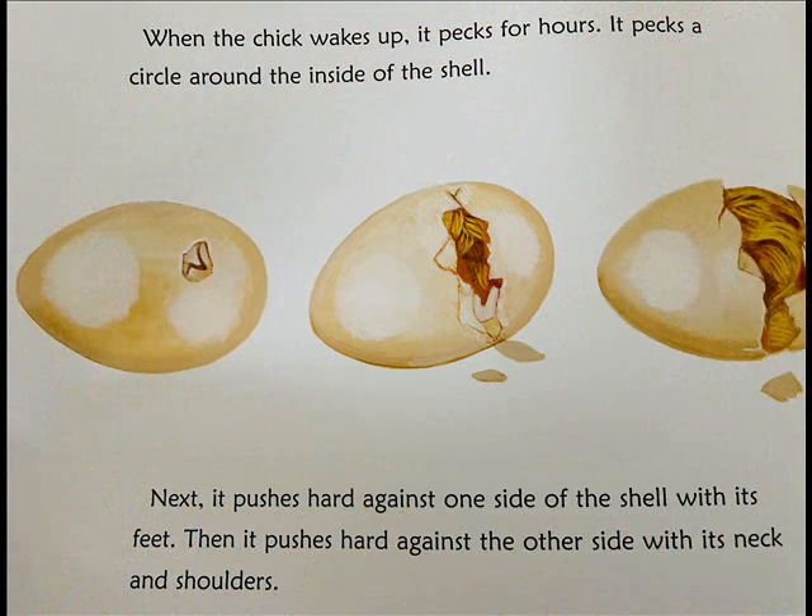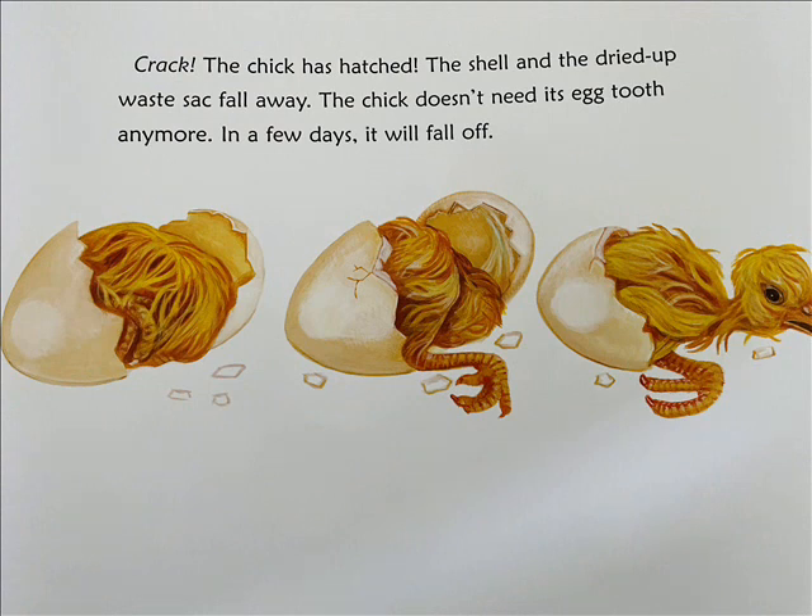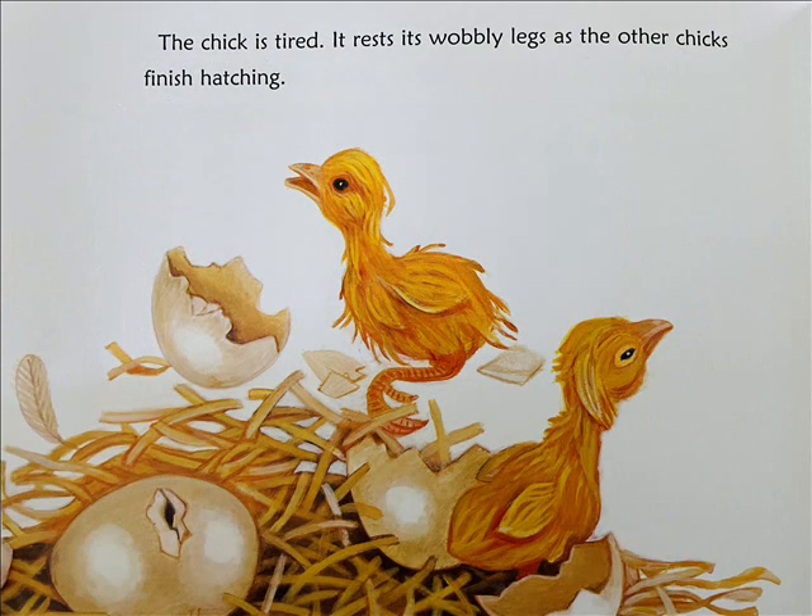When the chick wakes up, it pecks for hours. It pecks a circle around the inside of the shell. Next, it pushes hard against one side of the shell with its feet. Then it pushes hard against the other side with its neck and shoulders. Crack! The chick has hatched. The shell and the dried-up waste sack fall away. The chick doesn't need its egg tooth anymore — in a few days, it will fall off. The chick is tired and rests its wobbly legs as the other chicks finish hatching.